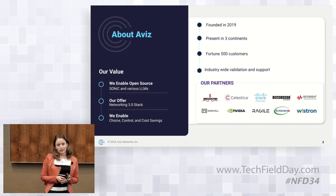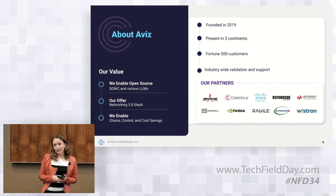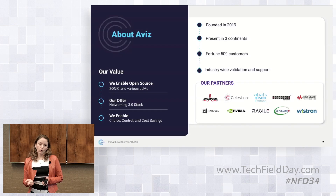The true value that we bring to customers is we enable open source — we enable open source SONIC for NOS and open source LLMs for Gen AI. We offer the only end-to-end data-centric networking 3.0 stack in the industry. And because we enable open source, we offer choices, control, and cost savings to our customers.